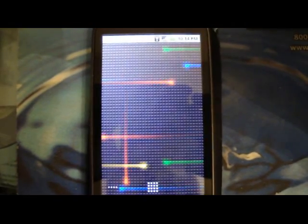Hey everybody, this is Christian from Android Anarchy and today we're going to be taking a look at a little trick I found on the Google homepage.